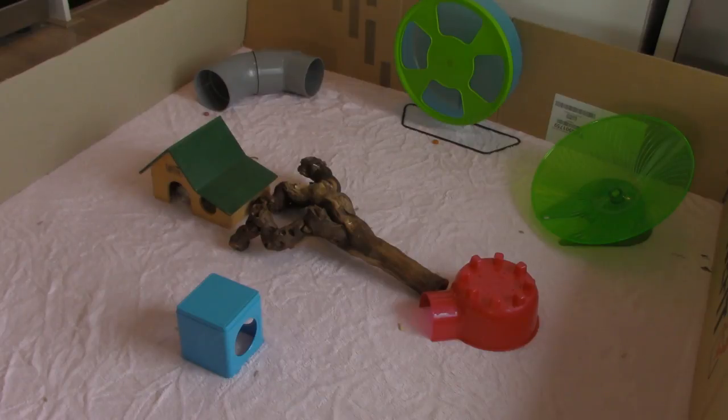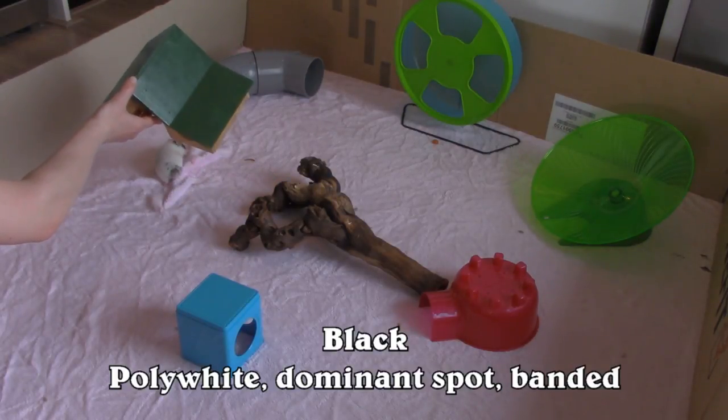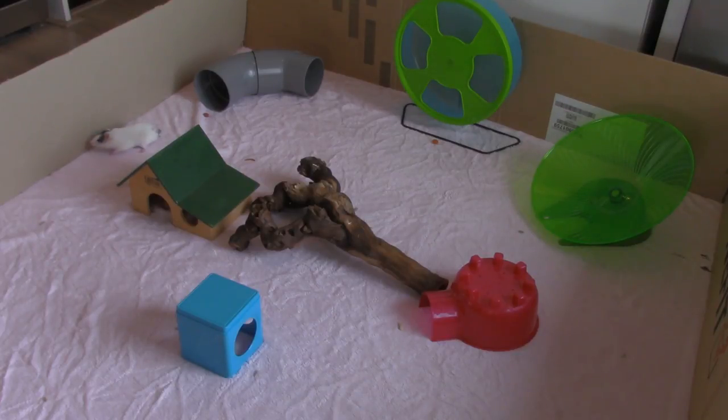T-Rex is a male Syrian hamster, short haired, and his colouring is called Black Poly White Dominant Spot Bandit. It basically means he's a black hamster with three different markings on him. Because he has three different markings, he looks more white than black. But I assure you, he's not white with black markings — he's black with a lot of white markings. I think that's really special.